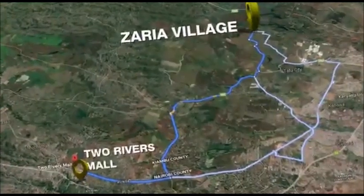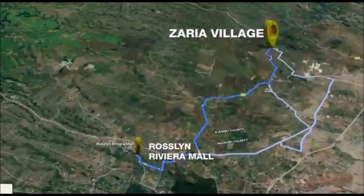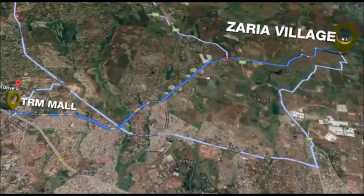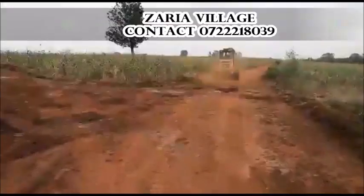Nearby malls such as the Two Rivers Mall, the Village Market, Roslyn Riviera and Thika Road Mall will be able to provide residents with all their shopping needs. The infrastructure has a six-month schedule for completion, with work ongoing such as bush clearing and road grading.